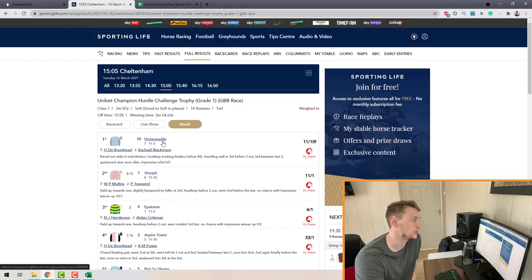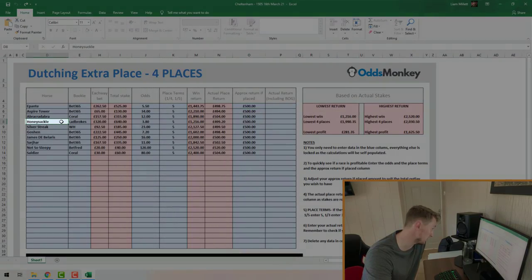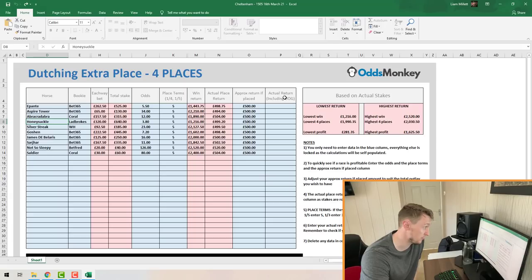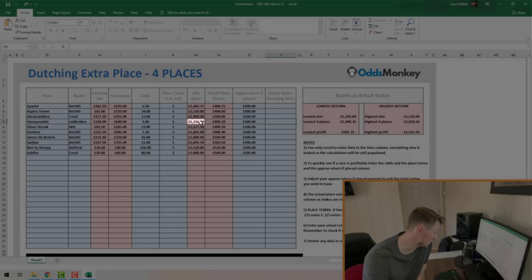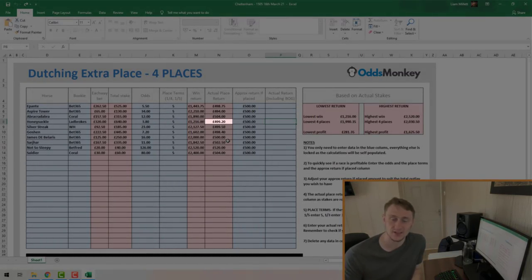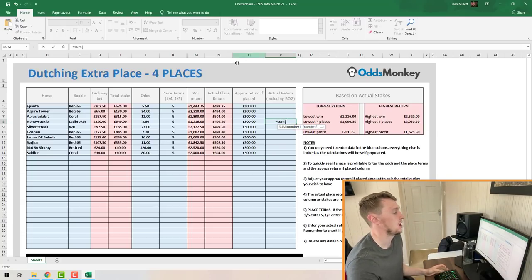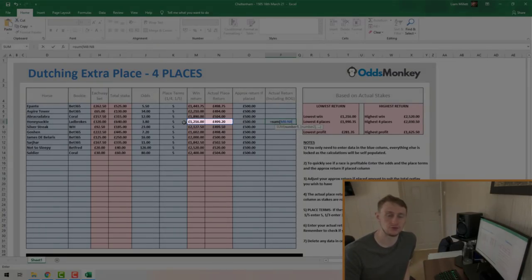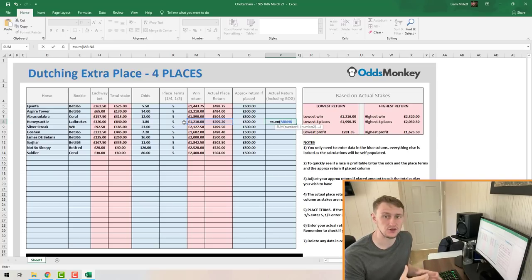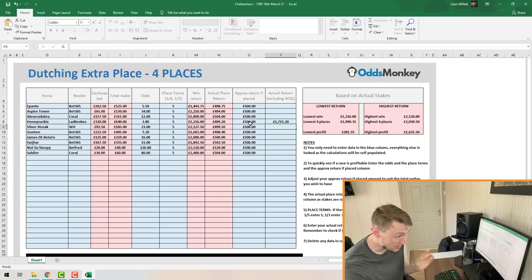The winner here was Honeysuckle. Jump back to your spreadsheet, find Honeysuckle, and come over to the Actual Return box on the right-hand side. You want to add up the win return and the place return — because the horse has won the race it's also finished within one of the extra places. Enter equals SUM, open bracket, then add up those two columns. You can drag it across to cover both the win return and the actual place return, then press Enter.